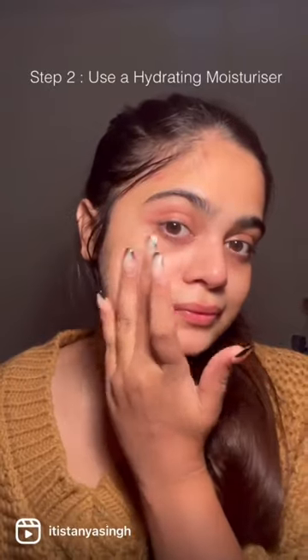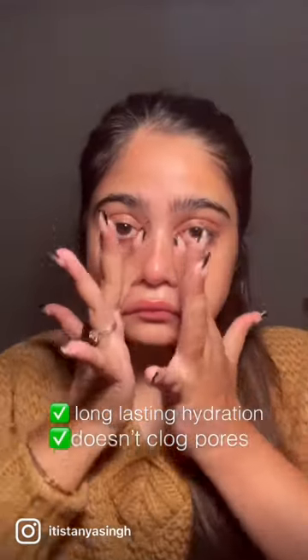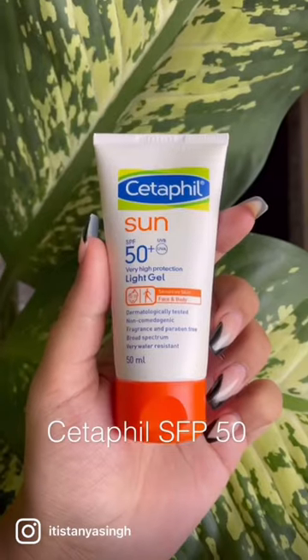Step 2: Use a Hydrating Moisturizer. Here I am using the Cetaphil Moisturizing Cream. This provides long-lasting hydration and doesn't clog your pores. Lastly, I am using the Cetaphil SPF 50, which gives very high protection against UVA and UVB rays.